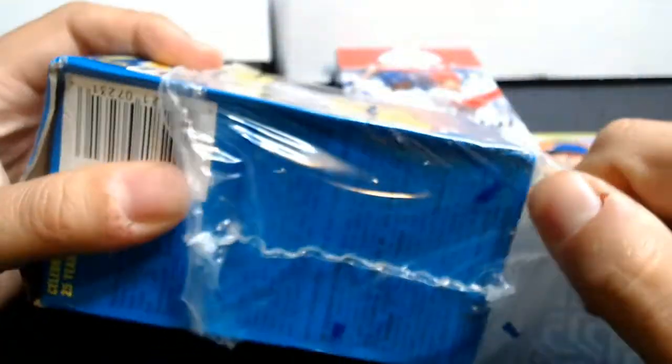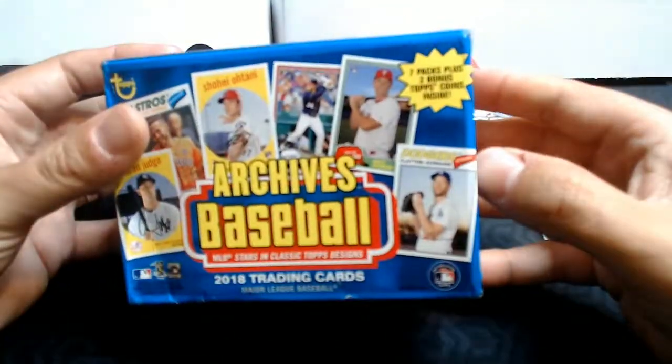I do need to get more trades done. I was kind of away from YouTube a lot this week because this was fantasy football draft week. Football, the first game was last night, and I had a lot of drafts to do.